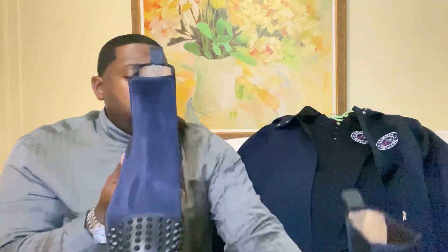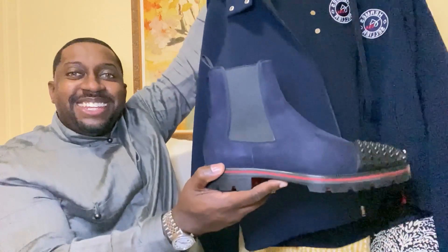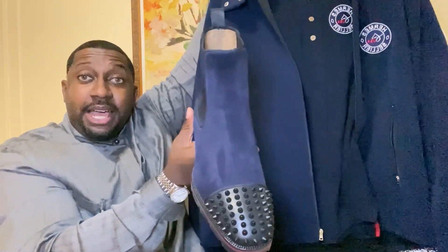These did come with extra spikes just in case you lose any, which I would assume is very hard to do — especially since the spikes are just in the front. Definitely would love to hear your opinion in the comments section about what you think about the outfit. If this was your first time here, thumbs up, subscribe, hit that notification bell. I'm bringing a lot of beautiful content you don't want to miss. See you soon and stay blessed.